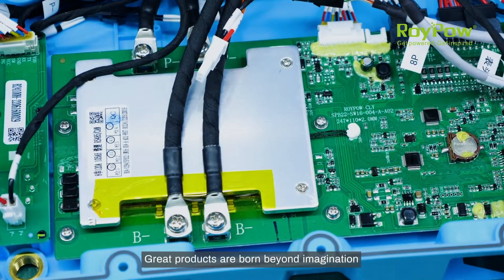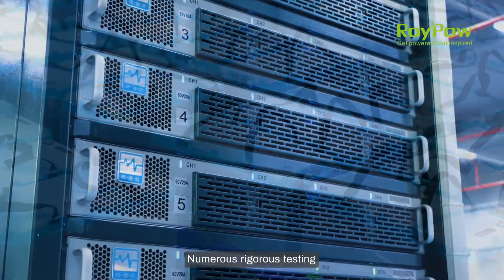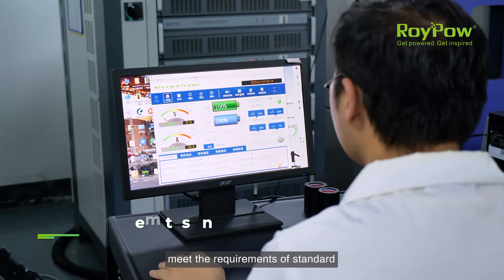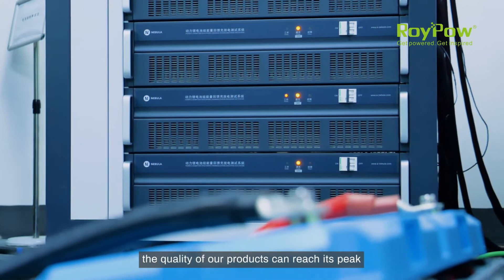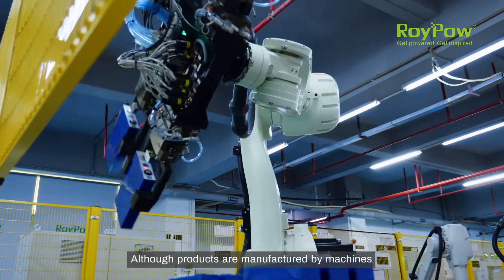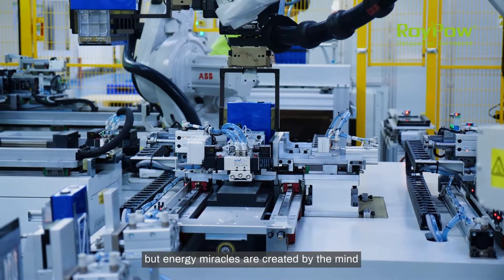Great products are born beyond imagination. Numerous rigorous testing verifies that all details of the product meet the requirements of standard. Only through a thousand trials can the quality of our products reach its peak. Although products are manufactured by machines, energy miracles are created by the mind.